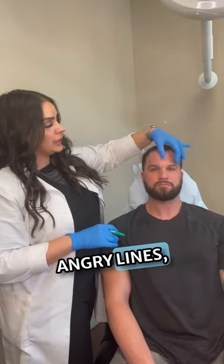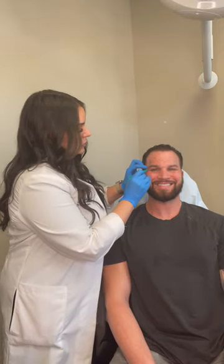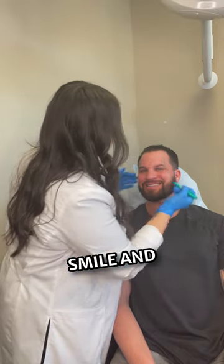I am sticking with the FDA approved dosing for Botox cosmetics, which is 64 units. So we're going to be treating his angry lines, his forehead, and then around his eyes. Smile nice and big and relax.